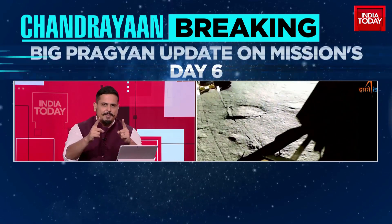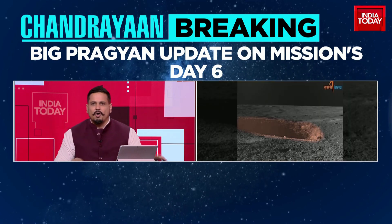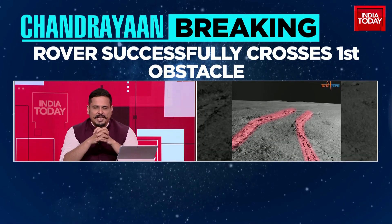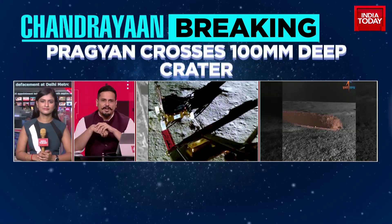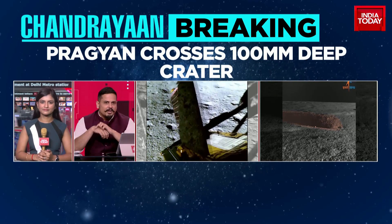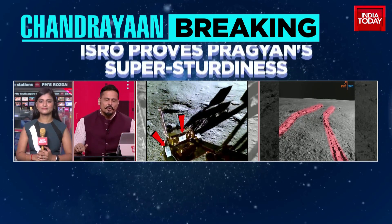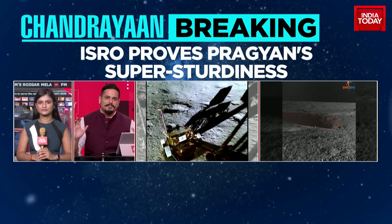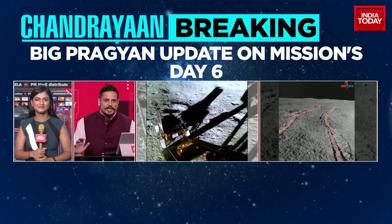Two fresh images have just come in. Let's go across to Akshita for more on this. Finally, we're hearing from Pragyan — the first images taken by the rover itself. Looks like it's doing great, being able to navigate a crater, retrace its steps, figuring out that some craters are a little too big and can't really be negotiated safely.